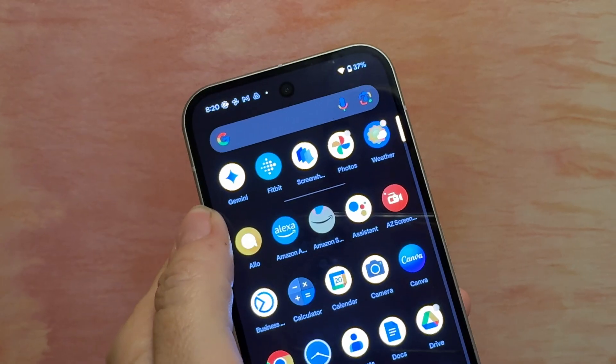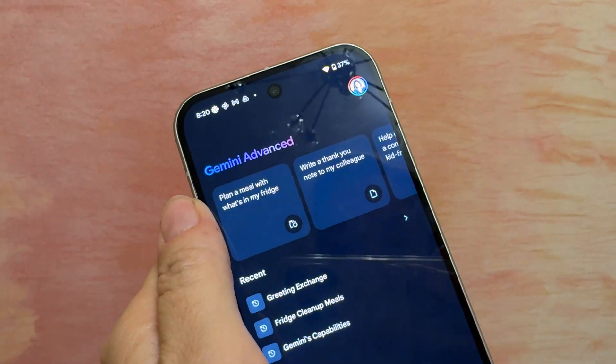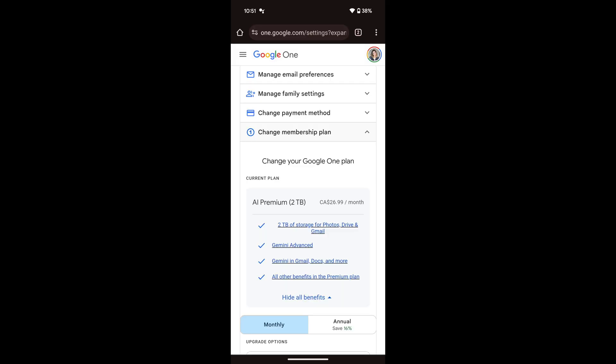Here's what you need to know about getting set up to interact with Gemini. Gemini is on all Android phones now, but using Gemini Live requires a Google One plan with AI Premium enabled. This subscription costs about $26.99 Canadian per month. The plan comes with some additional features and benefits, including 2TB of storage for photos, Gmail, and more.